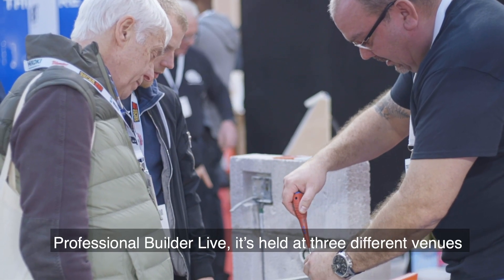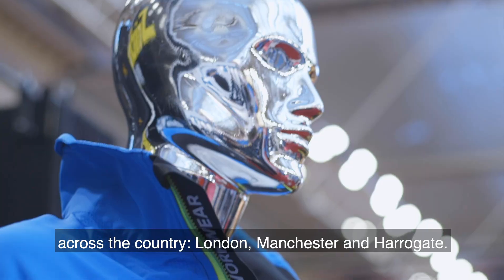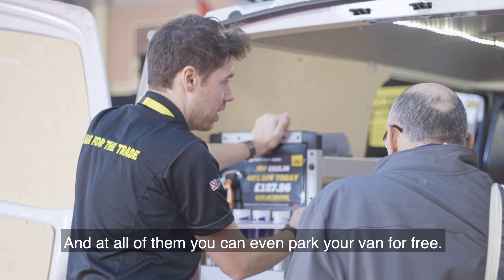To make it easier for everyone to get to Professional Builder Live, it's held in three different venues across the country: London, Manchester and Harrogate. And at all of them you can even park your van for free.